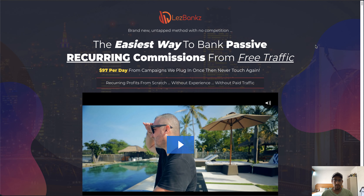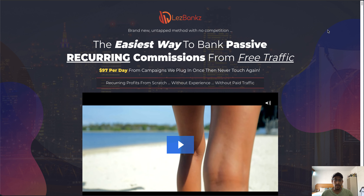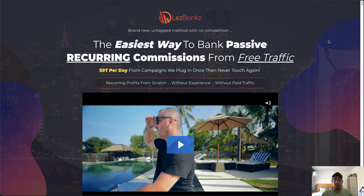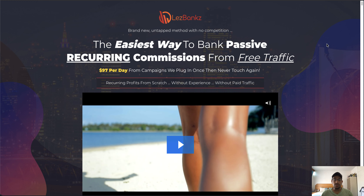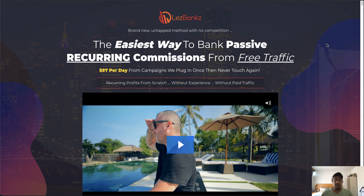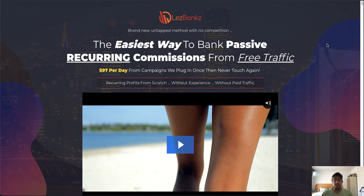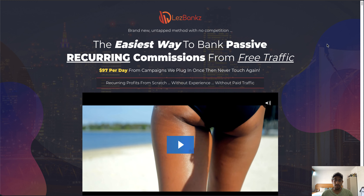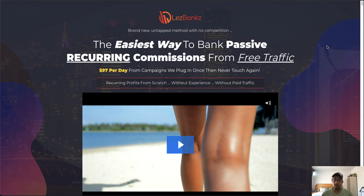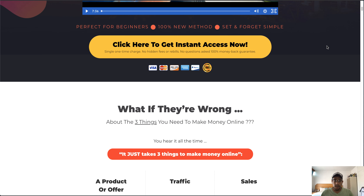On the sales page, the headline reads: 'Brand new untapped method with no competition — the easiest way to bank passive recurring commissions using free traffic. $97 per day from campaigns that we plug in once and never touch again.' So this is about recurring profits from scratch, without experience and without paid traffic.